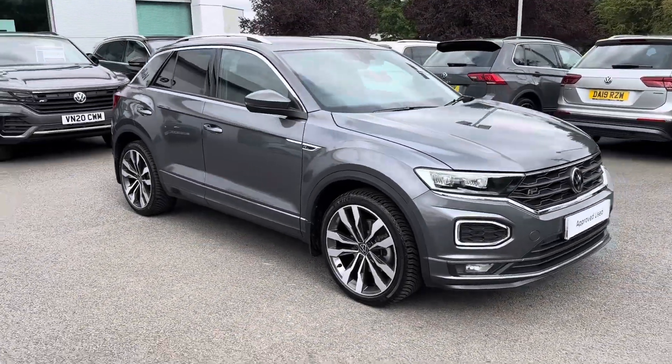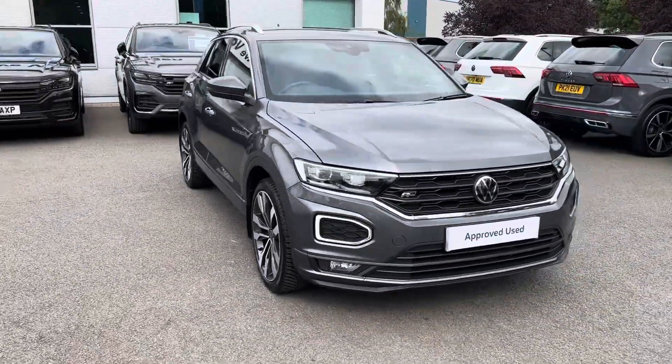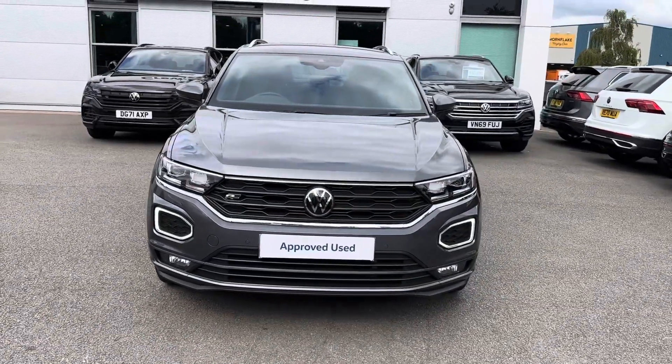Hello and welcome. Greg here from Crew Volkswagen, sharing with you this latest arrival in the form of this Volkswagen T-Roc crossover.